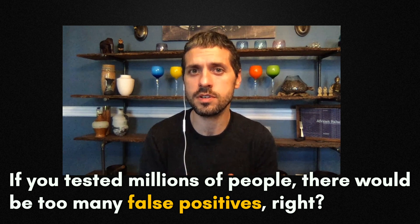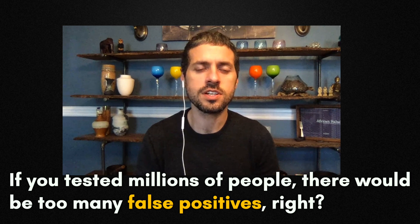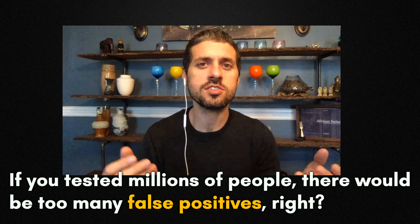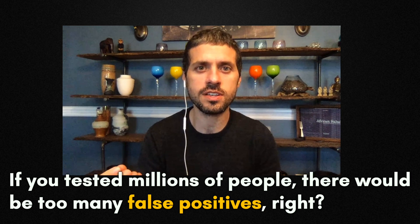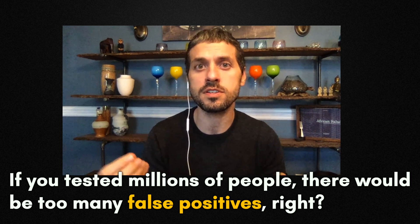There's a very simple solution, for example: for every package of 30 paper strip tests that you get, you get an additional five tests that look the same, feel the same, but they actually have a different molecular chemistry, so they look for a different part of the virus.